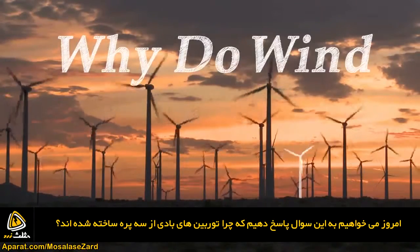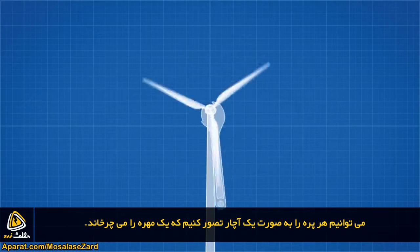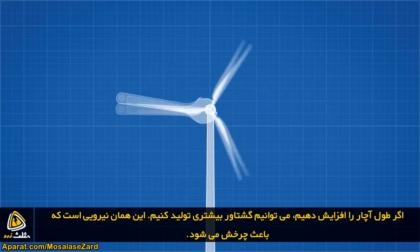Today we're going to answer the question: why do wind turbines have three blades? We can imagine each blade as a wrench tightening a nut. If we increase the length of the wrench we can generate more torque — that's the force that causes rotation.